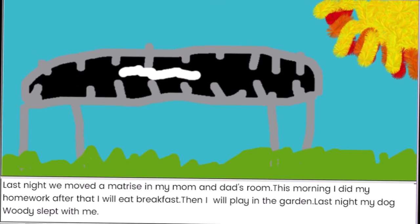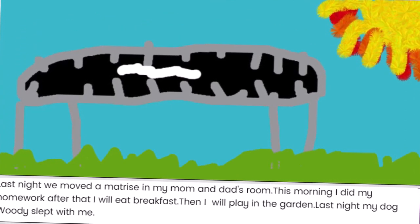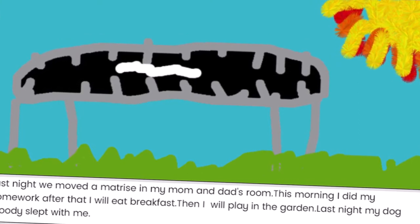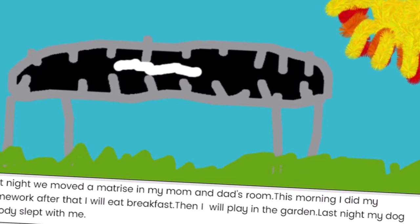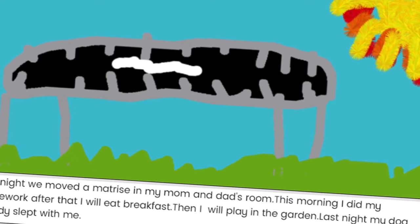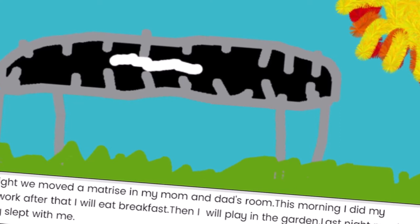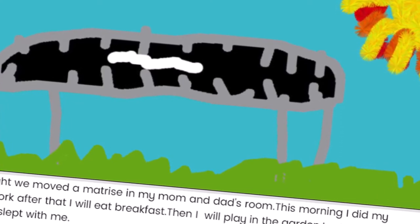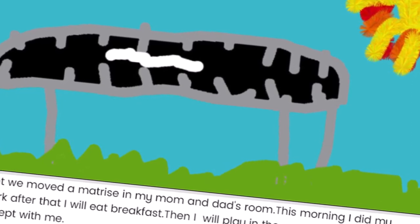And here we have Zoe Lota. Zoe, I initially thought that this was a zebra. I then read her story and realized I was wrong — this is not a zebra, but a mattress. 'Last night we moved a mattress in my mom and dad's room. This morning I did my homework. After that I will eat breakfast.' That's a marvelous picture of this mattress. Do take care to check your spelling before you hand it in. It's very important.